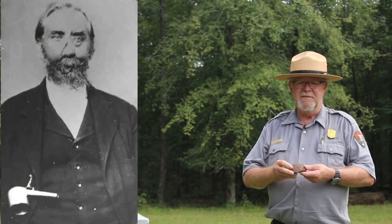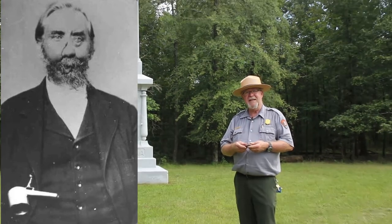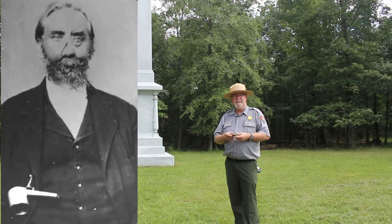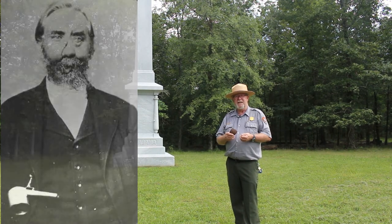As you can see in the photo of Sloan — with a receding hairline, disfigured face, full beard, dark jacket, and a white cotton shirt — there is a tin funnel pinned to his jacket.